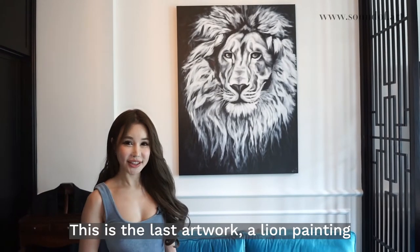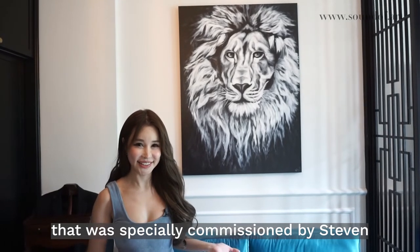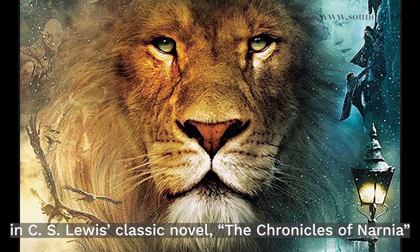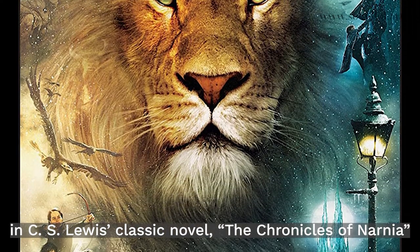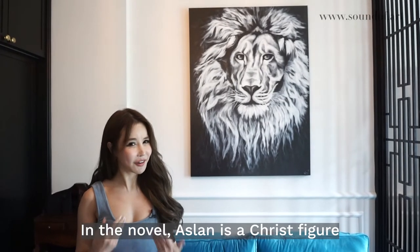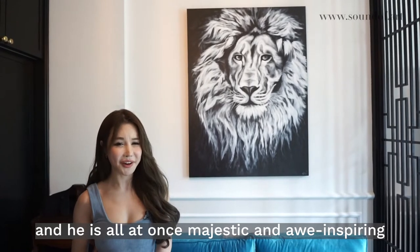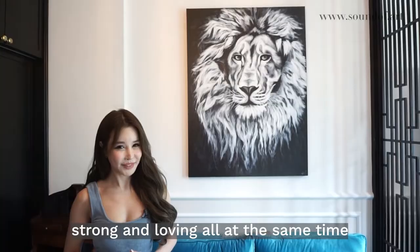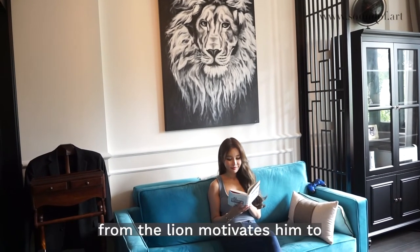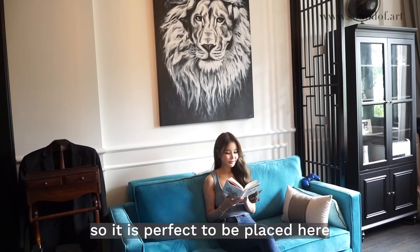This is the last artwork — a lion painting that was specially commissioned by Stephen. This lion was actually inspired by the character Aslan in C.S. Lewis' classic novel, The Chronicles of Narnia. In the novel, Aslan is a Christ figure who is all at once majestic and awe-inspiring, strong and loving, all at the same time. Stephen says that this special look of tough love from the lion motivates him to work harder in the study, so it's perfect to be placed here.